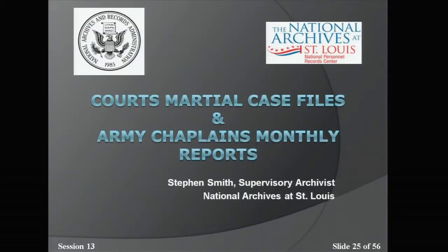Thank you. Now Stephen Smith will discuss Army Court Martial Case Files and Army Chaplain Monthly Reports.